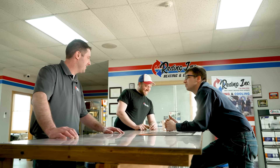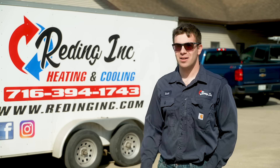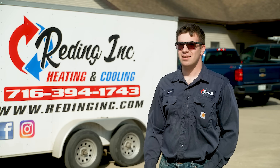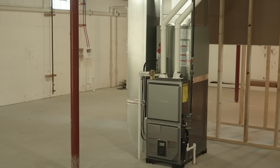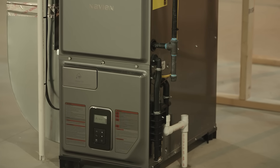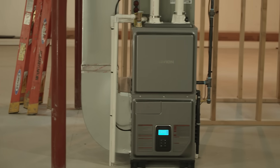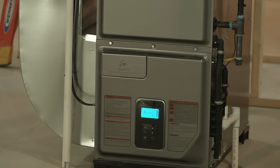I grew up in a house with hydronic heat my whole life, and when I bought my first house it had forced air with a conventional furnace. With the hydronic fan coil the NPF furnace uses, you don't notice that dry air nearly as much. I've had a few customers after this winter tell me what a huge difference it makes — their humidifier didn't have to run nearly as much, so they're also saving on water bills.